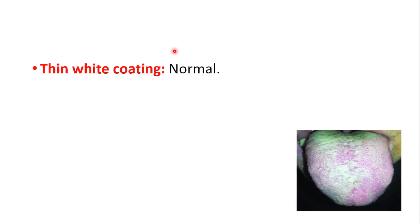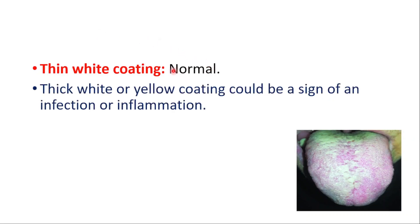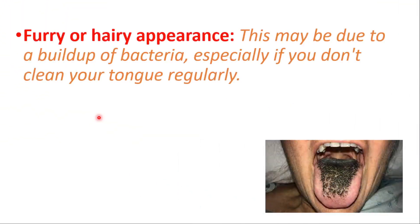A thin white coating on the tongue is normal. A thick white or yellow coating could be a sign of an infection or inflammation. A furry or hairy appearance may be due to buildup of bacteria, especially if you don't clean your tongue regularly.